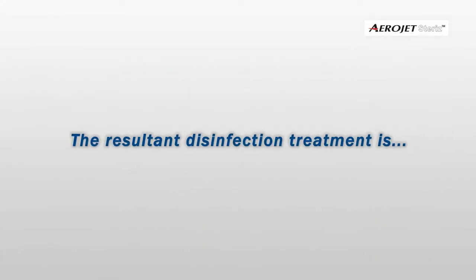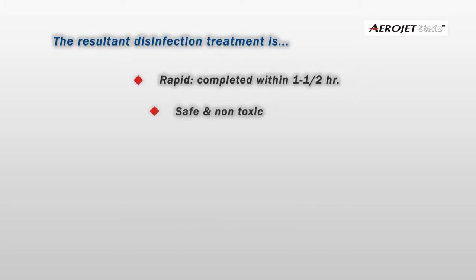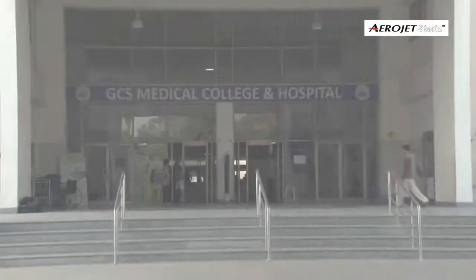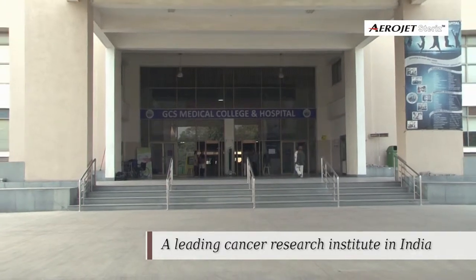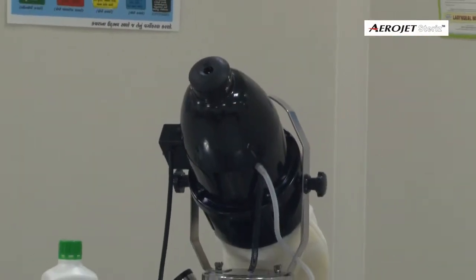The resultant disinfection treatment is rapid, completed within 1 to 1.5 hours, safe and non-toxic, fully validated, residue-free, odorless, colorless, and eco-friendly. We conducted a trial at GCS Medical College and Hospital on the disinfection efficacy of Aerojet Steris vaporizer combined with an H2O2-based fogging disinfectant.